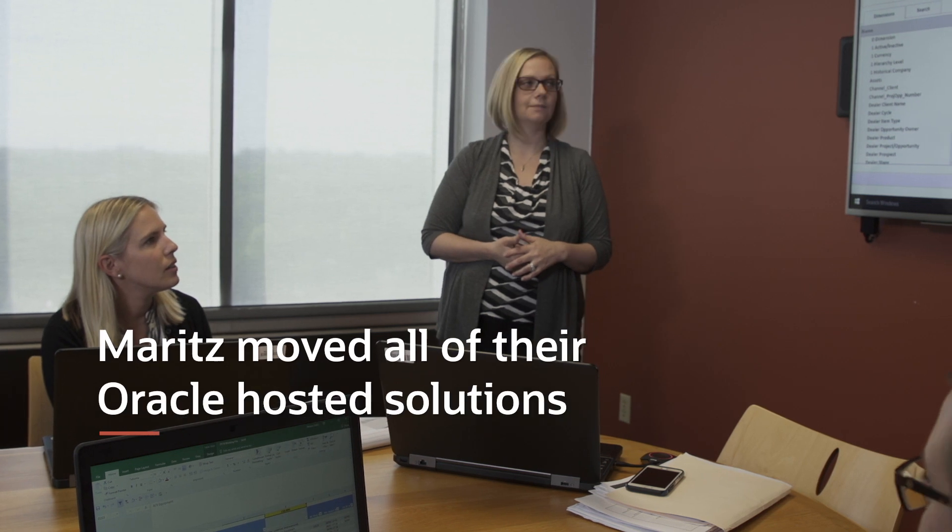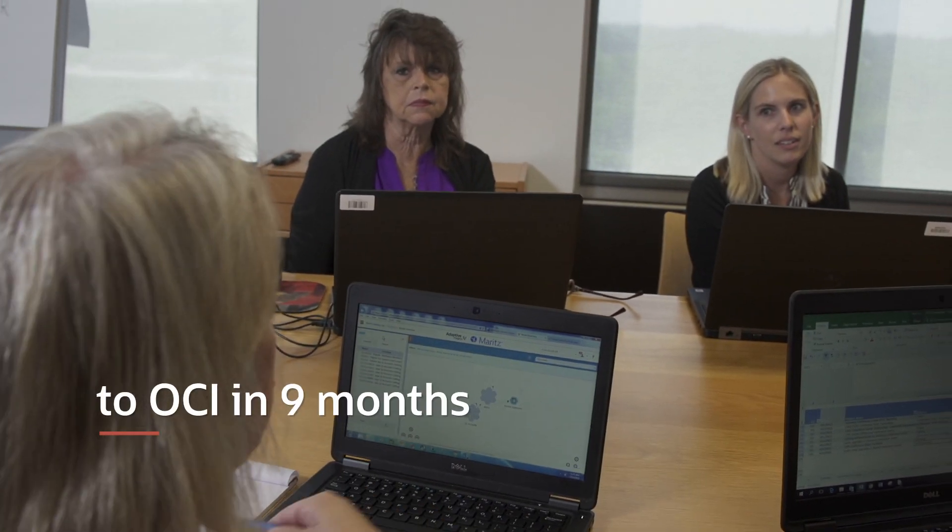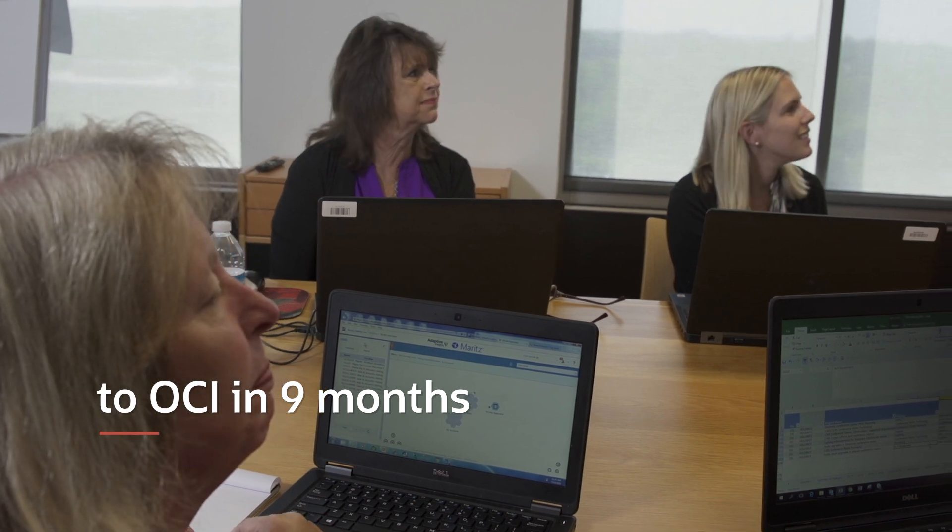Our hardware needed to be refreshed. This model is actually allowing me to reduce my service charge. We really felt that for the e-business suite stack, OCI was where we wanted to go. We moved all of our Oracle-hosted solutions in the corporate center — dev, test, and production — to OCI within that nine-month window.